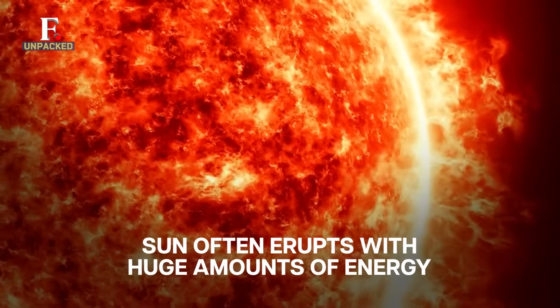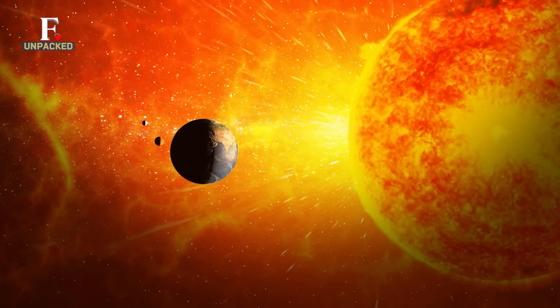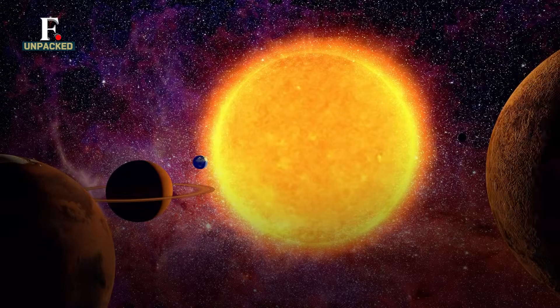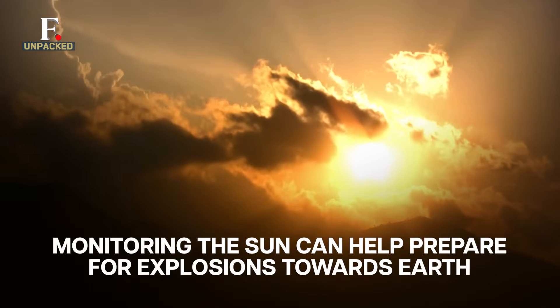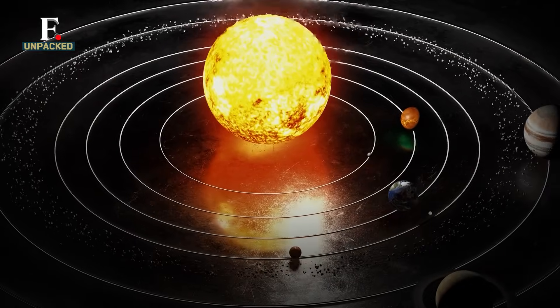The Sun is also very unpredictable. It often erupts with huge amounts of energy. If its explosions are directed towards the Earth, they can cause many disturbances. Monitoring the Sun will help get an early warning about such events, and aid agencies to take the right measures to protect astronauts and equipment in space.